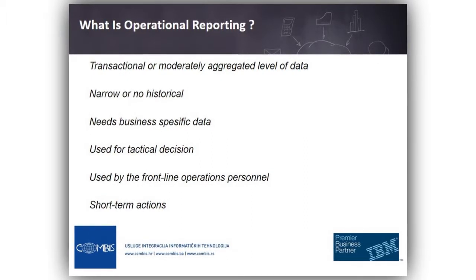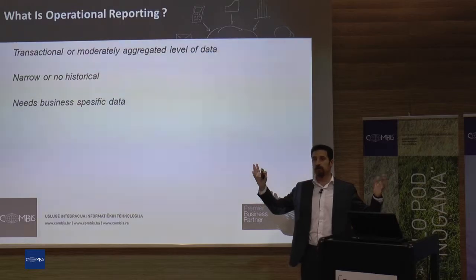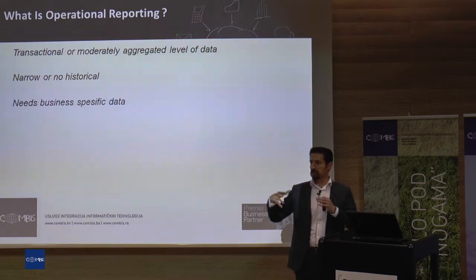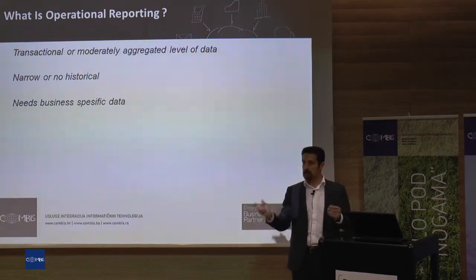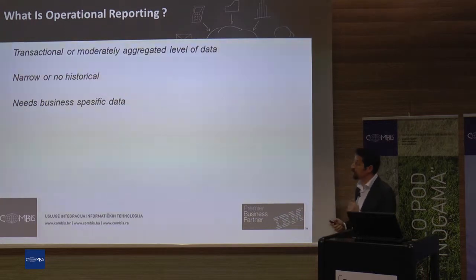We are talking about a very specific part of the business. We are not talking about the whole company, because it's not an analytical approach. We are not talking about whole corporate information across all areas — we are talking about some specific information and specific events in operational reporting.